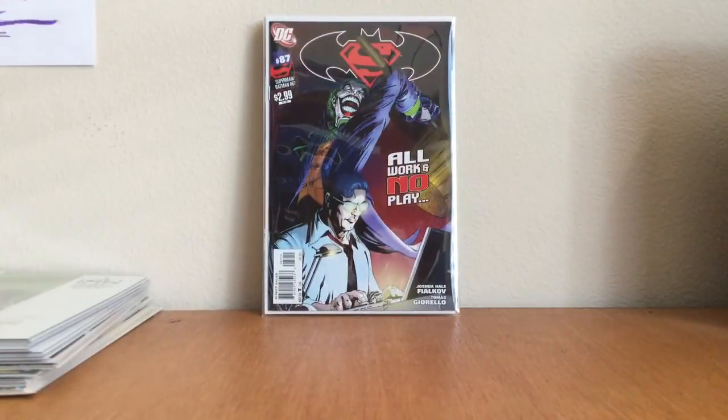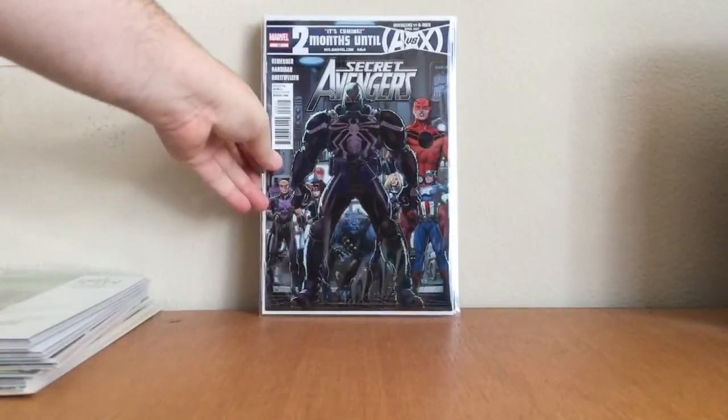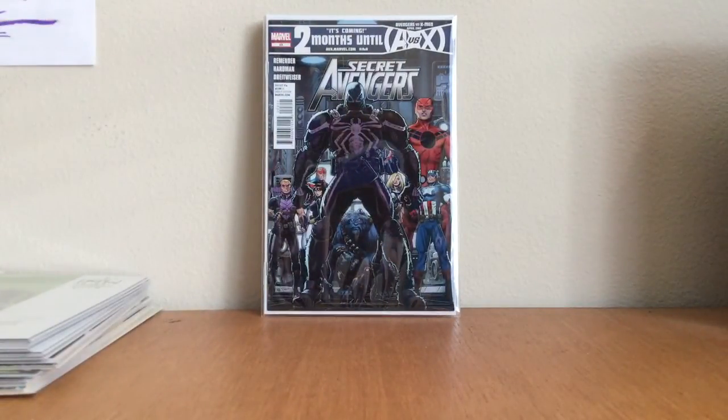Batman Superman number 87 — great Joker cover, last book of the series. Paid four or five dollars, goes for 15 maybe 20 on a really good day. Joshua Hale Fialkov is on this book and he writes Bunker, and I'm a huge Bunker fan. My second copy of Secret Avengers number 23 — first appearance of Agent Venom. Really happy to find that, paid three fifty.